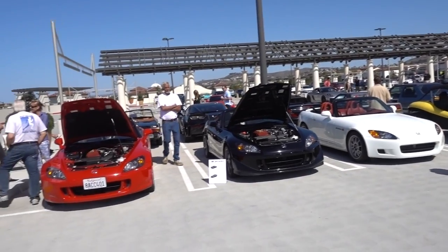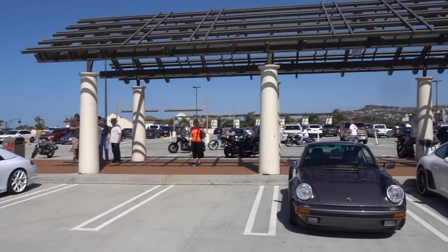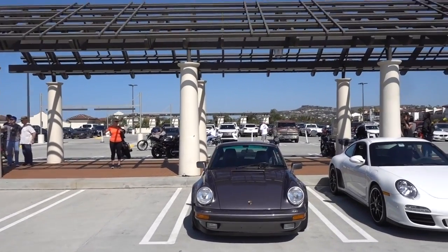And the S2000 Club is out in force — all three of them. The bikes are over there. Bikes are welcome at Cars and Coffee as well.